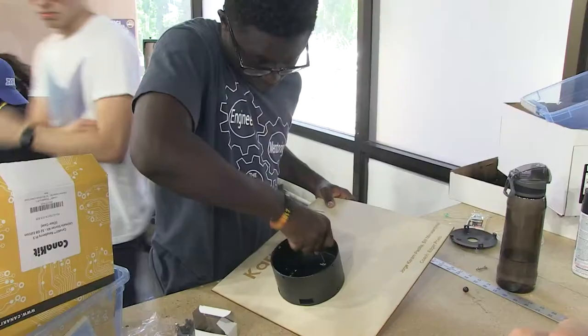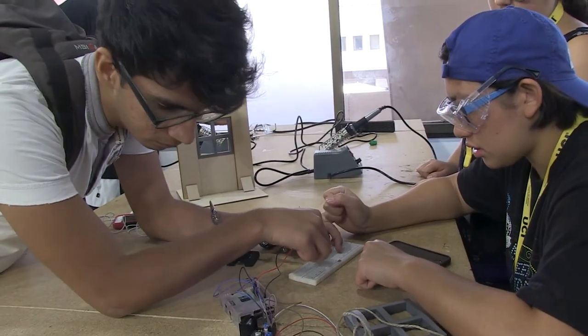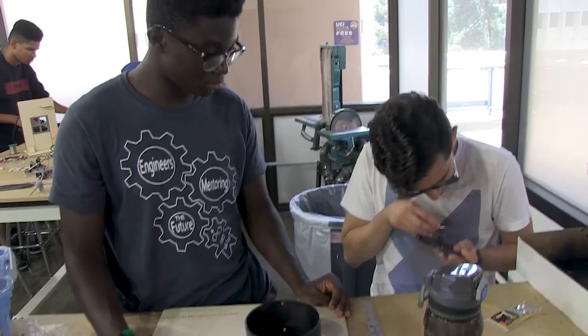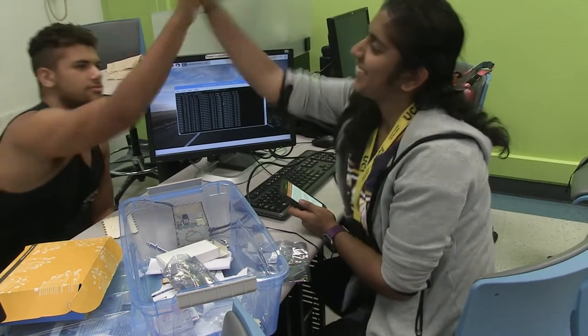We've been learning how to use things like SolidWorks and how to actually use the machinery in FabWorks or just in general labs like these — basically physics, chemistry, programming like Python. When I came in I didn't know anything about programming or Raspberry Pi, but now I've learned a lot more than I could have by myself and I'm more confident going into freshman year.